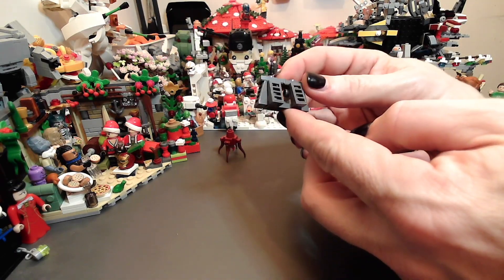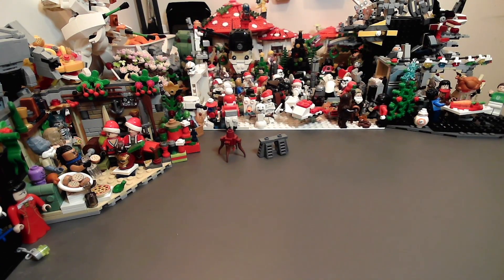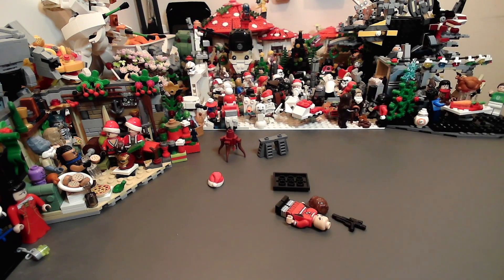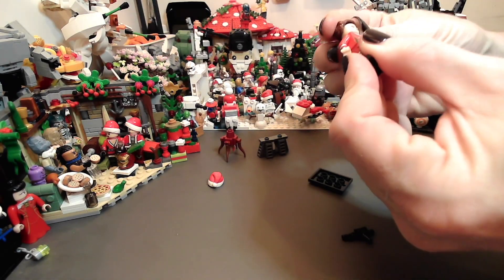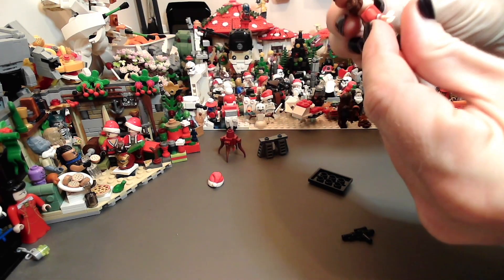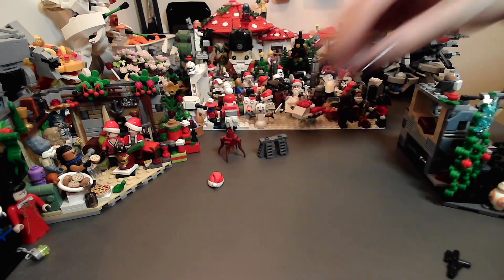It looks like a bunker. Since those were so lame, maybe what I need to do... I guess off-brand Santa Leia. I think it's close enough. There we are. Bring back my spirit.